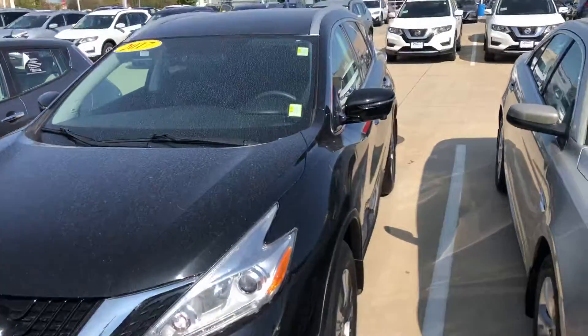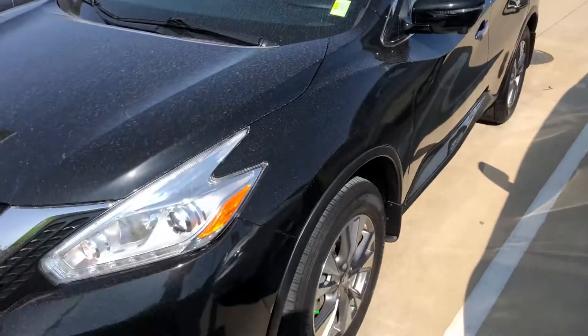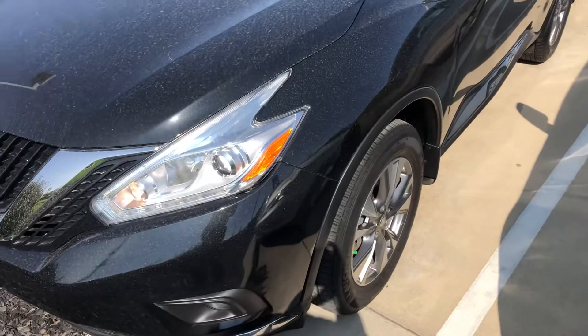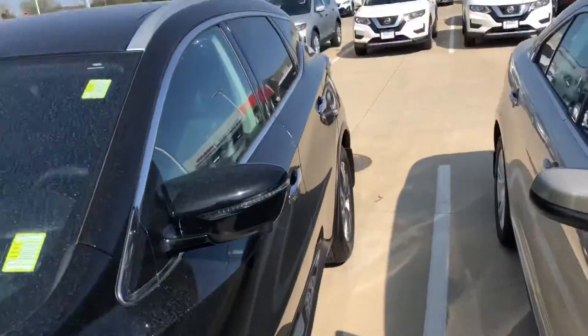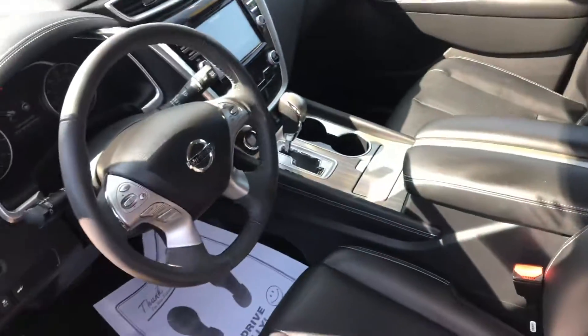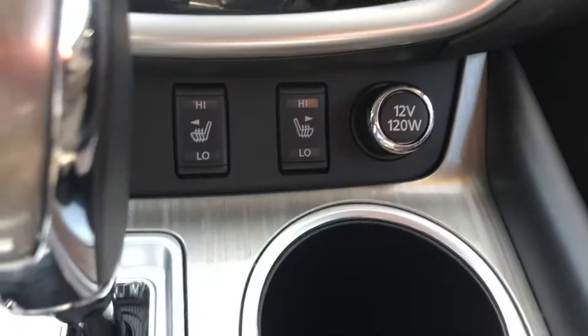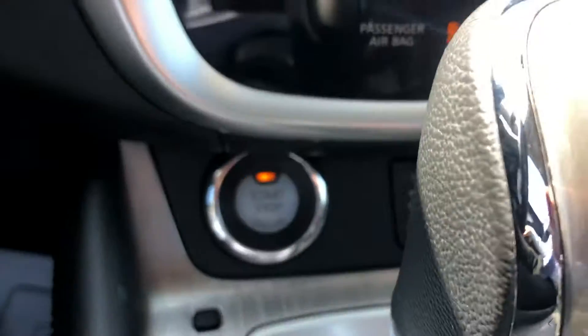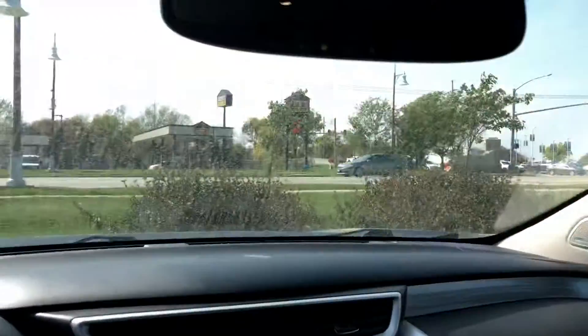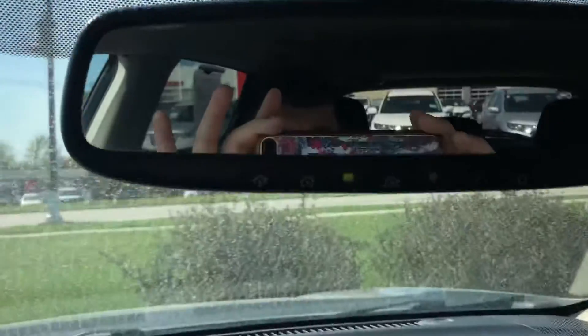This vehicle is going to be equipped with remote start. Also inside, we're going to have leather interior with heated seats, push to start, Sirius XM radio, and Home Link as well — it pairs to your garage.